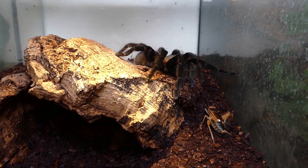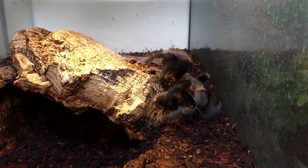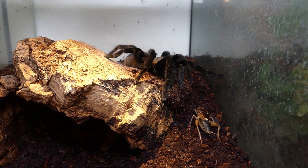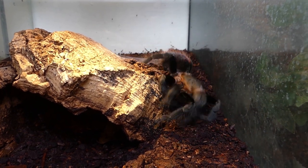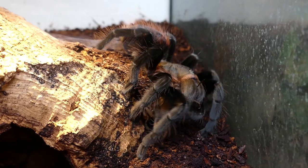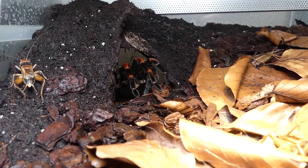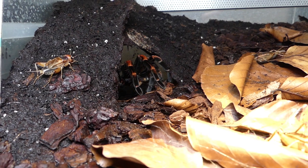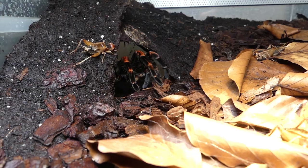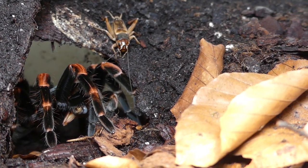The Mexican redknee tarantula on the hunt. Brachypelma vagans is a fast spider when it's dinner time. Megaphobema mesomelas from the highland areas of Costa Rica in Central America — this female has already caught a field cricket.